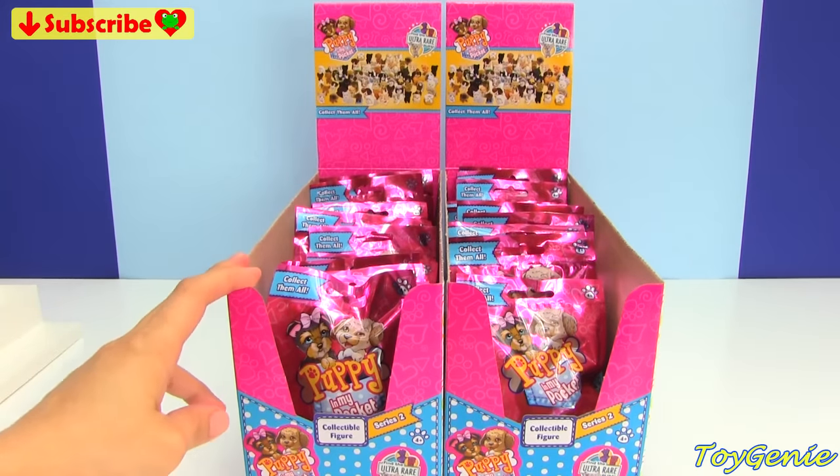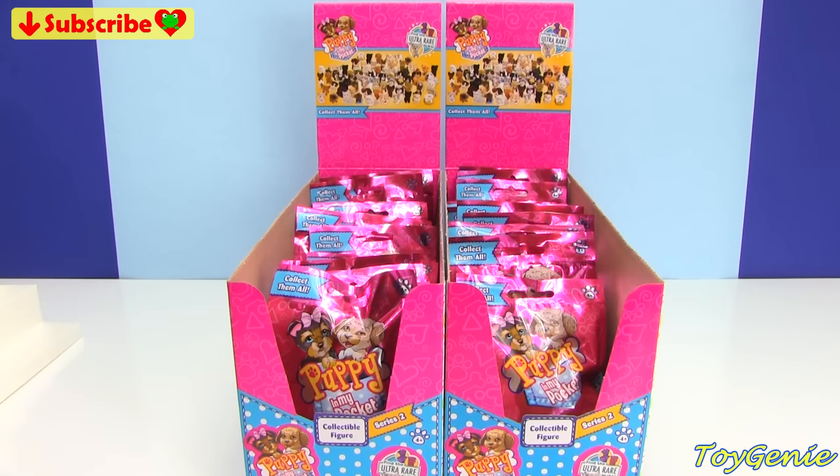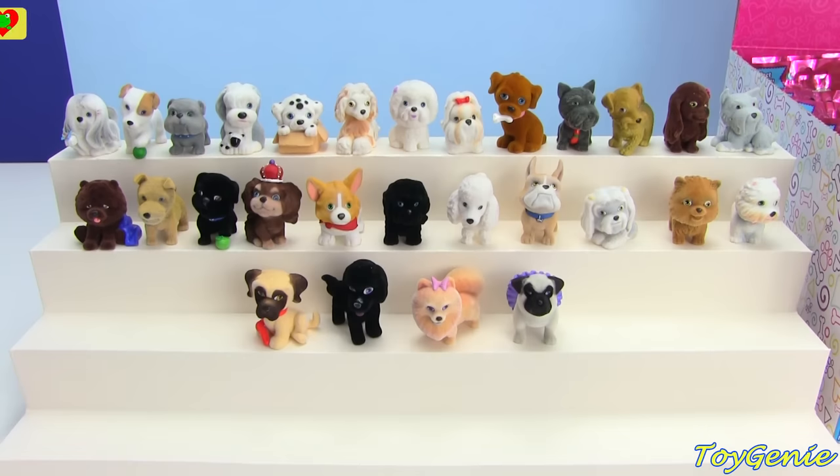I got two boxes because each box only comes with 12, but there are more than 20 to collect for Series 2. And here you can see the entire collection for the Puppy in My Pocket Series 1. These four down here are actually exclusives to the playsets. Super cool, so let's add to the collection!